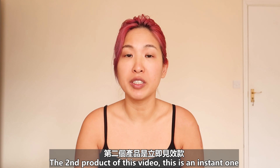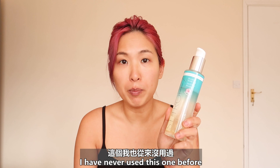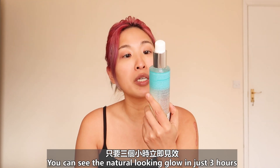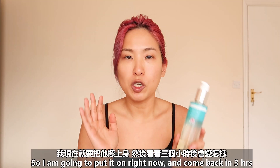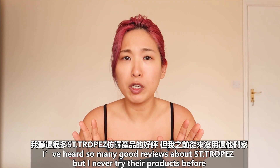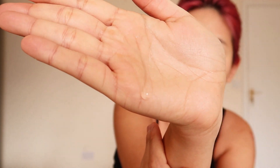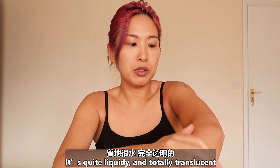The second product in this video is an instant one — St. Tropez Bronzing Water Gel. I never used this one before. You can see it says natural looking glow in just three hours. So I'm going to put it on right now and come back in three hours. I've heard so many good reviews about St. Tropez but I never tried their products.